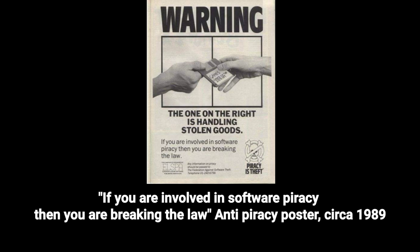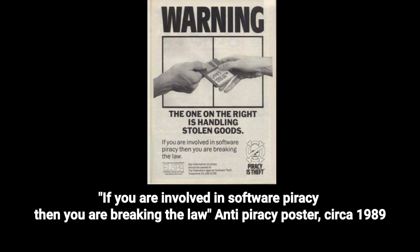If you are involved in software piracy, then you are breaking the law. Anti-piracy poster, circa 1989.